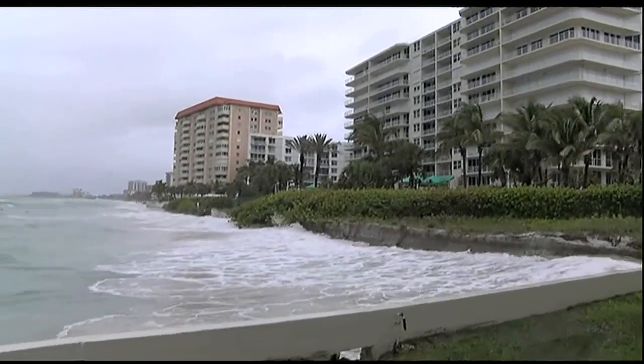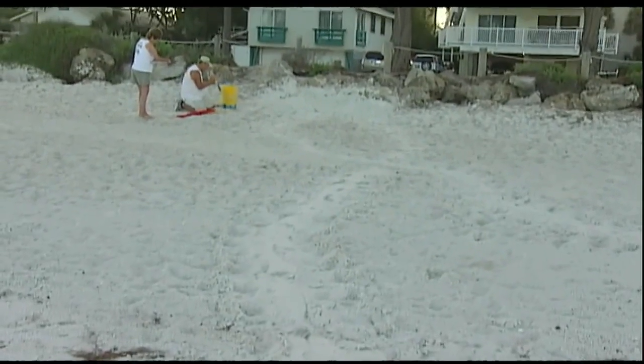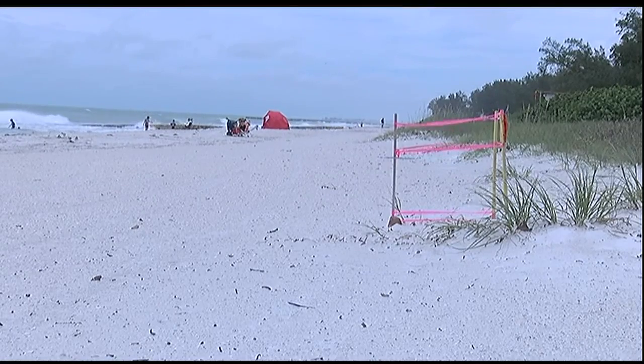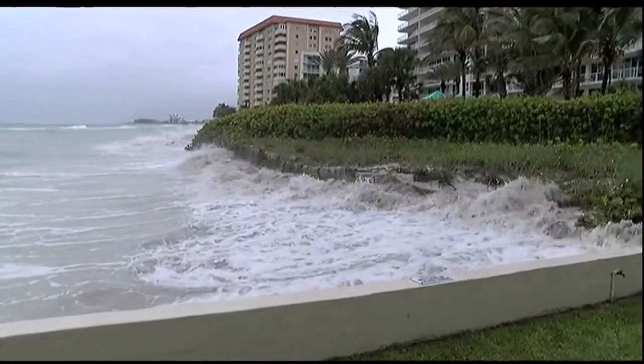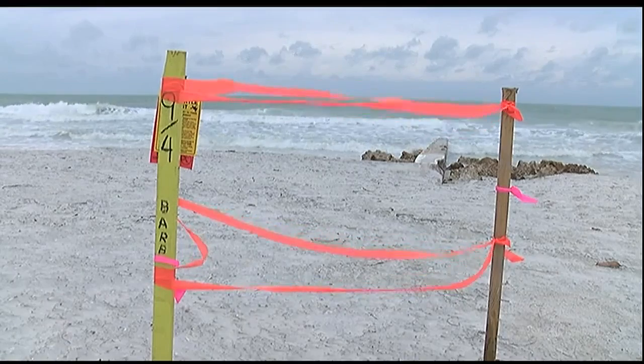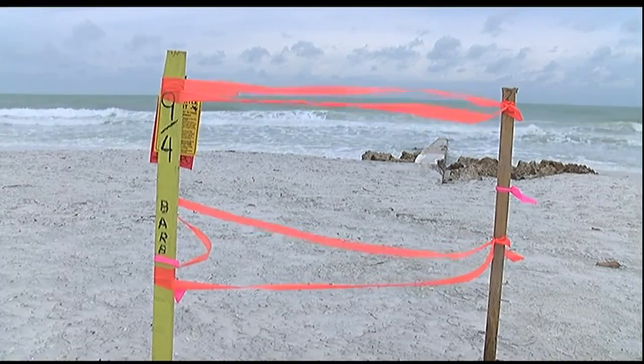The surf was still rougher than normal, so we're seeing some impacts on the beaches. Researchers with Anna Maria Island Turtle Watch and Mote Marine Laboratory are monitoring local beaches to analyze the damage. Mote senior biologist Melissa Bernhard says it can be detrimental when beaches experience flooding, but most nests were only washed over by the surf.